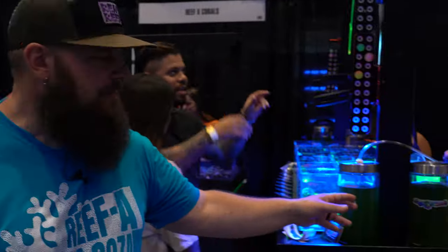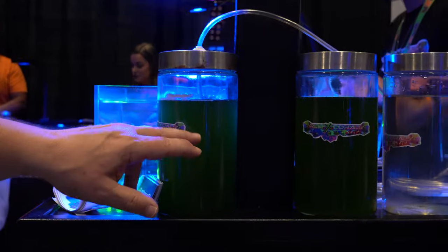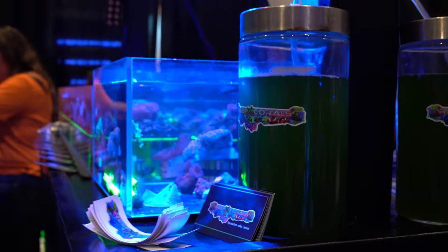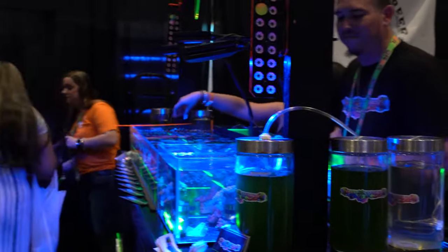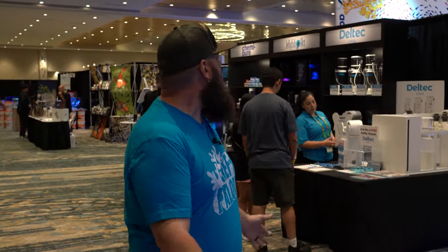Reef X Corals — another coral vendor. If you might see tanks of what looks like green water passing around, these are tanks of different phytoplanktons used to feed the tank, or sold directly in bottles for dosing your tank. Those are live beings in there — it just looks like green water, but there's live stuff going on in those tanks.